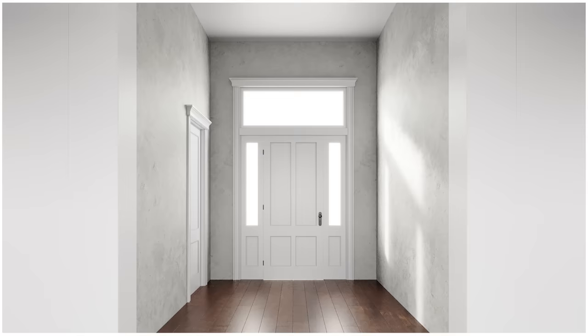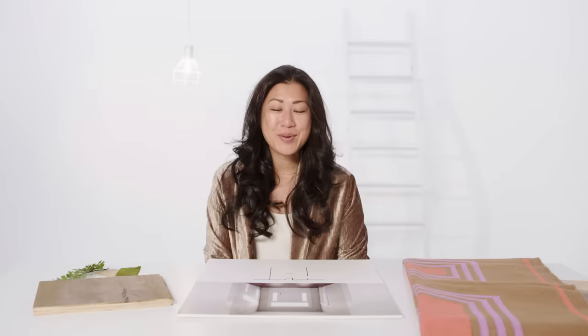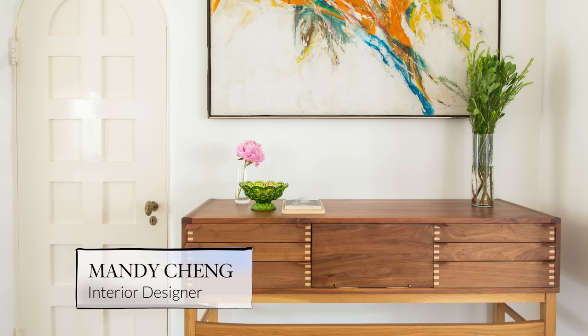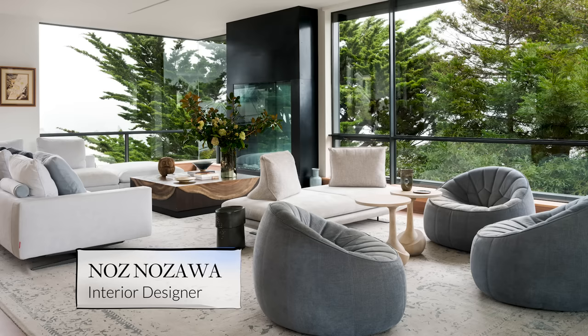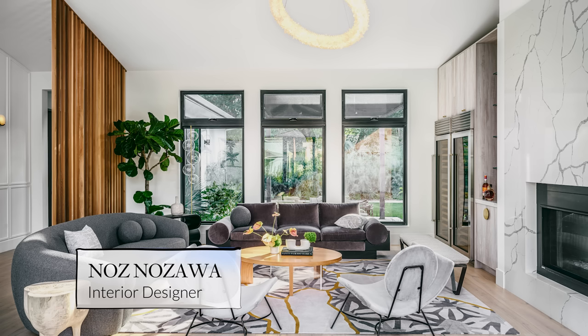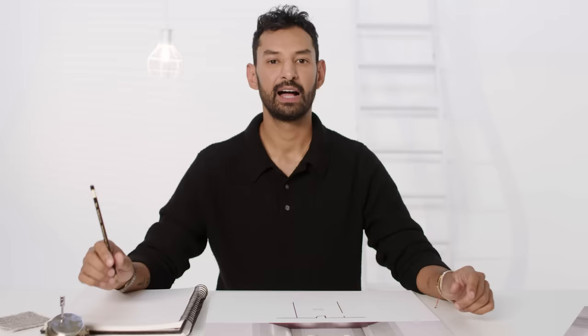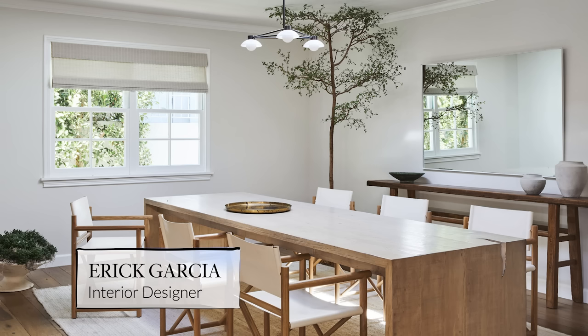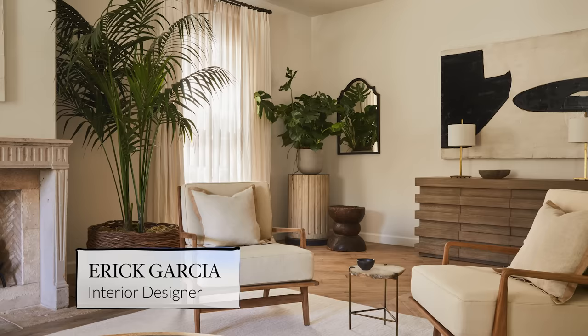Three interior designers have been given a photograph of an empty foyer with free reign to design it any way they please. Mandy focuses on organic touches and vintage materials. Naz loves thinking about energy and big moments in an entryway. Eric's style is to create something that feels like a warm hug as soon as you walk into the space.